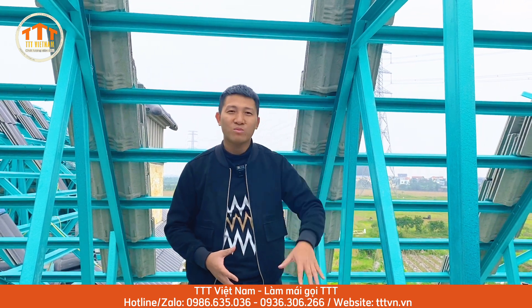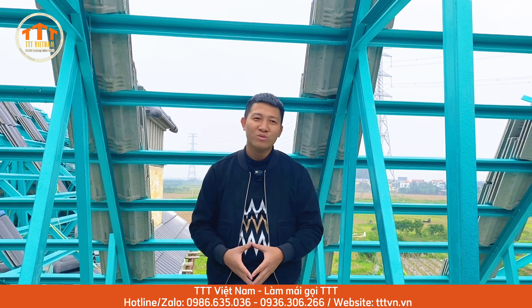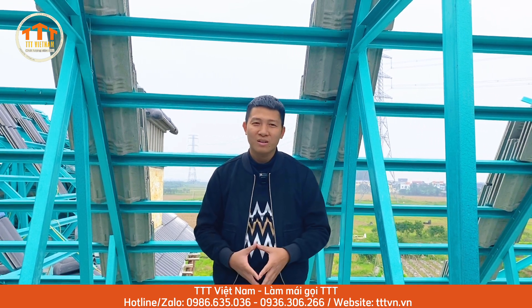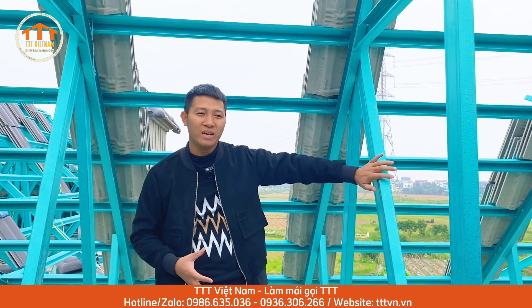Ngày hôm nay chúng tôi đang triển khai một công trình mái nhật 2 tầng. Cái mái này có độ dốc hơi cao hơn so với bình thường một chút để cân đối với tổng quan về mặt kiến trúc. Các bạn có thể thấy qua flycam cũng như trực tiếp ở đây, chúng tôi vẫn sử dụng hệ kèo đủ.